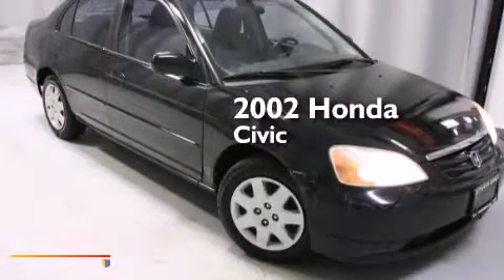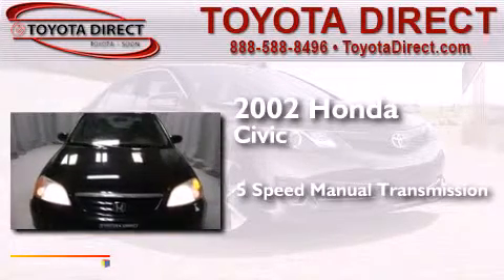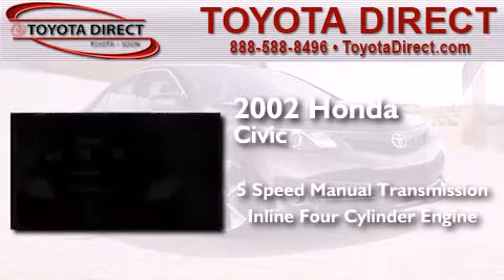This is a 2002 Honda Civic. This car has a 5-speed manual transmission and an inline 4-cylinder engine.